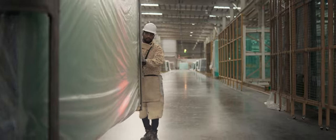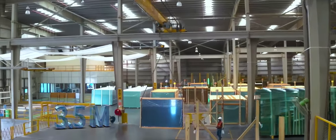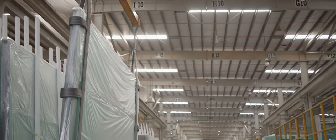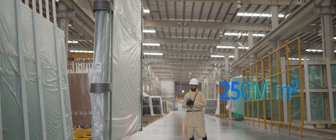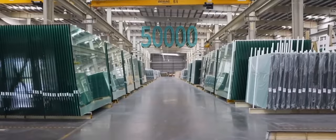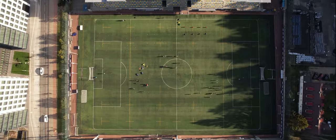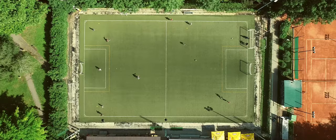Since we started operations in Ras al-Qaimah, we have produced over 3.5 million metric tons of float glass. This is equivalent to approximately 250 million square meters. That much glass can cover 50,000 football pitches. To put things in context, there are around 6,000 football pitches in the world.